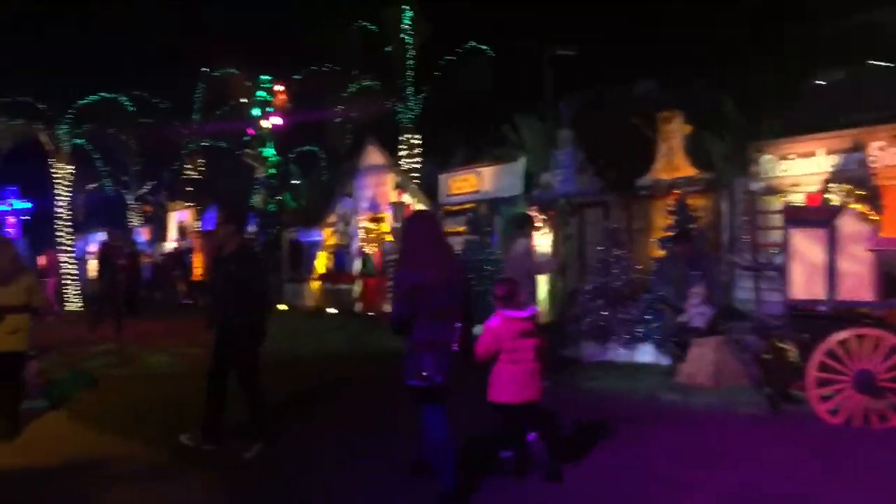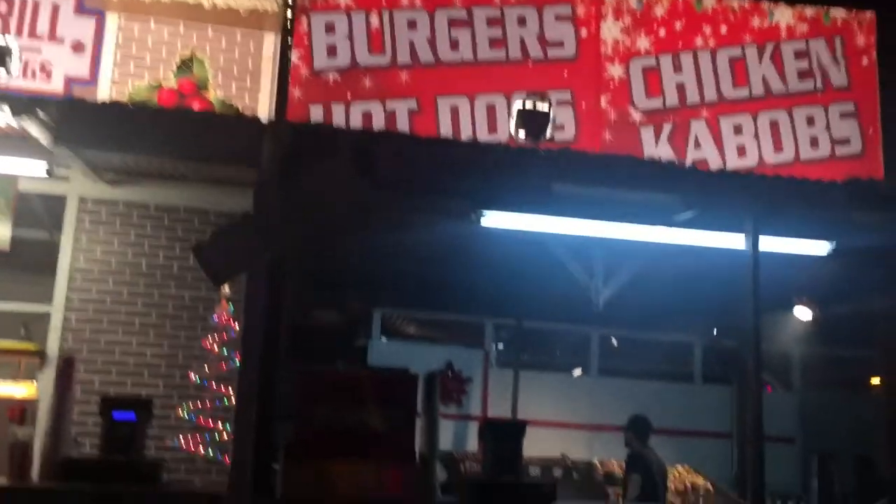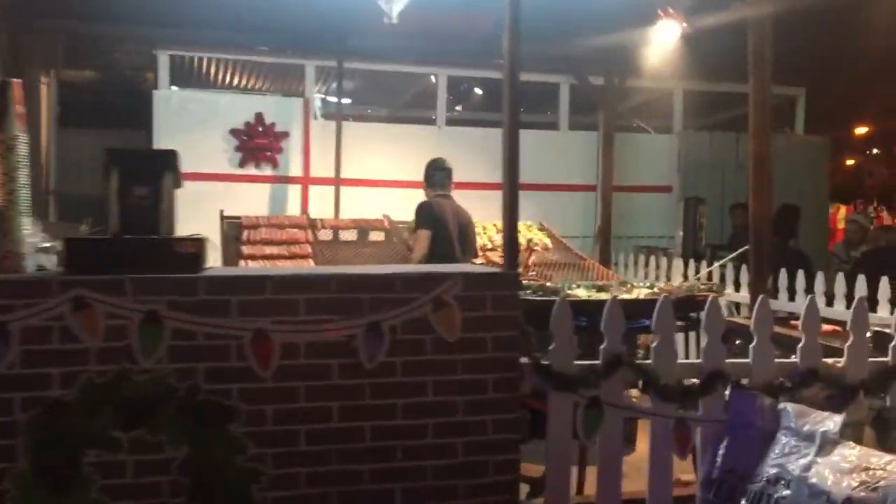It's pretty cool. Just got into the entrance — everything's all lit up. It's pretty neat. We've got some kabobs and burgers going on.